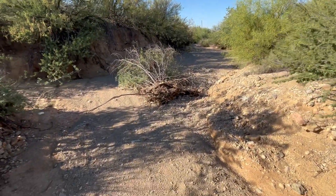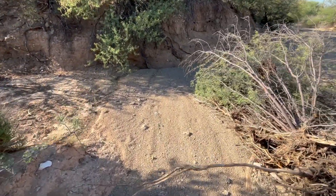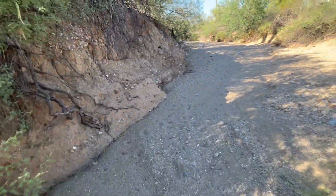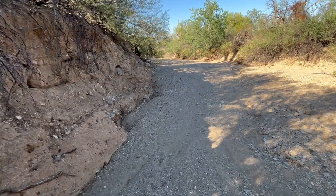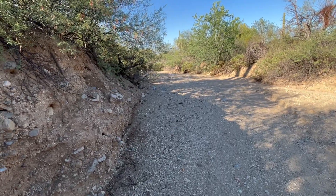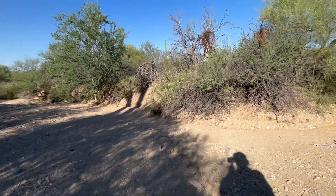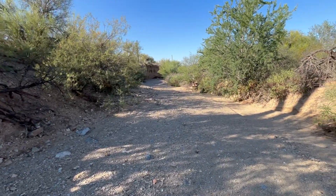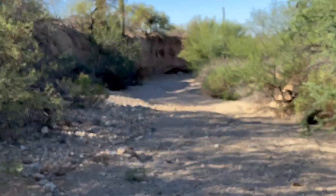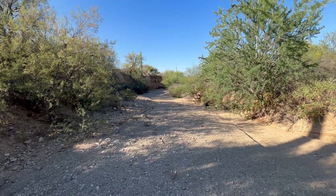Nobody over there — no humans have walked down here, just deer. And you have another wash; I think everything around the area is coming into here. Wow, look at the size of that wall down there. I had no idea I would find something like this — that's crazy.